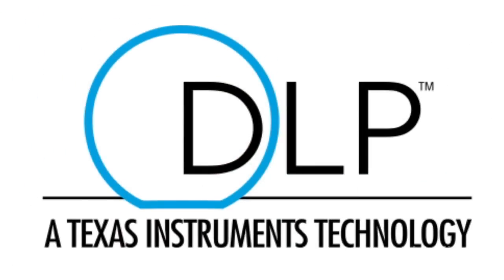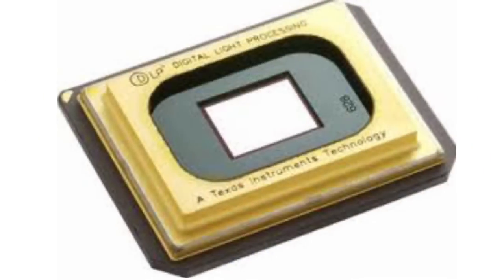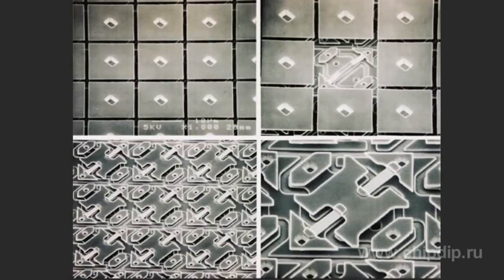DLP projectors use digital light processing technology. Light is reflected from the surface of a special chip, about 15 by 11 millimeters in size. Several millions of microscopic mirrors on the surface of the chip form the image. Then light travels through a photic disc and lens and is finally projected onto the screen. Micromirror arrays are an example of innovation technology — the so-called MEMS devices, or micro-electromechanical systems.